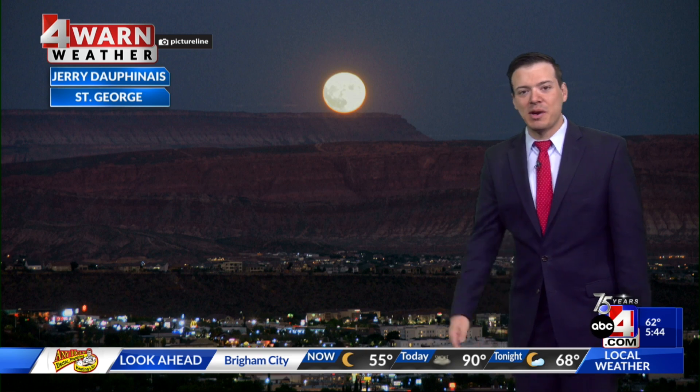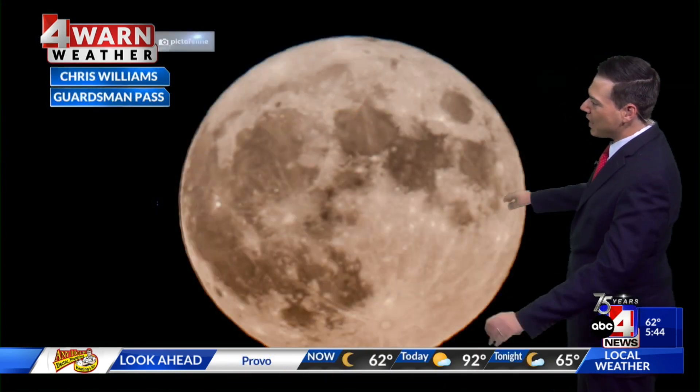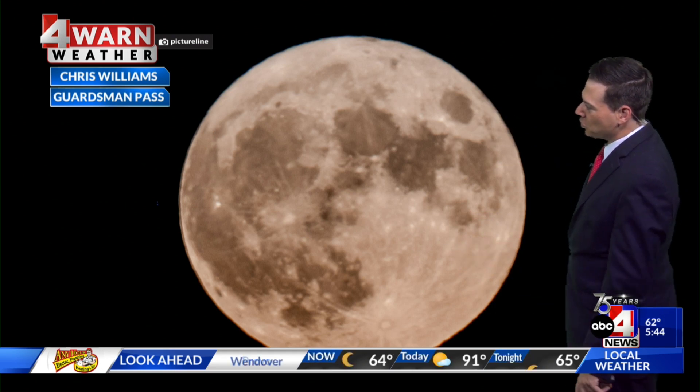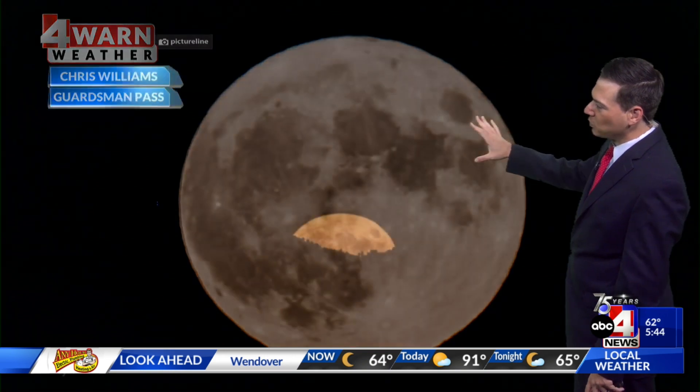Honestly, it does not get much better than that — an absolutely beautiful view last night. Then Chris Williams got up close with a zoomed-in view of the super blue moon. This was sent in from Garman's Pass by Chris Williams. Absolutely stunning right there.